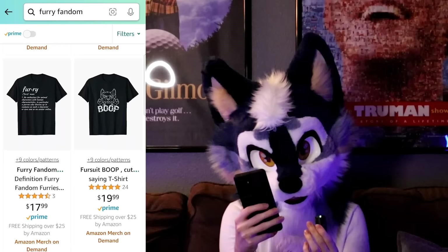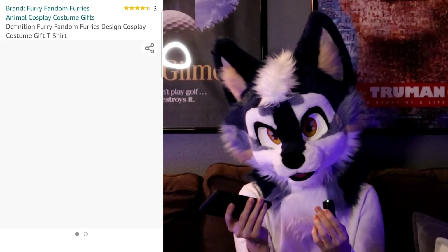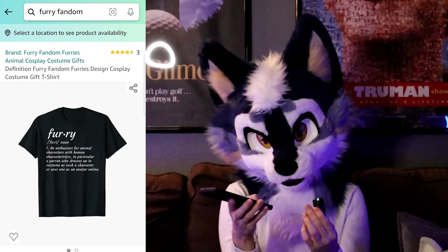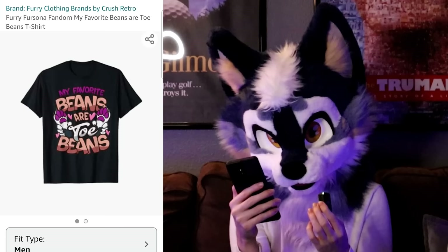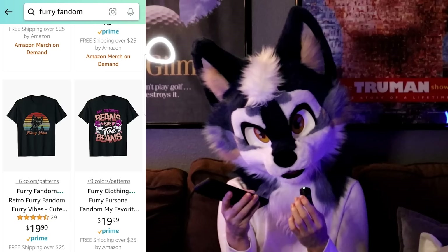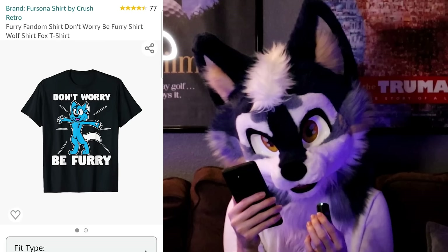These t-shirts are Amazon Merch on Demand, so they're printed on demand — I see how it is. What does this say? 'Furry — an enthusiast for animal characters with human characteristics.' Kind of boring, not gonna lie. This one's dope too, but again, I don't know if these are legit. Even though my favorite beans are toe beans — that's a true statement — I'm just not sure if they're just taking the art or something. These shirts are all over the place.